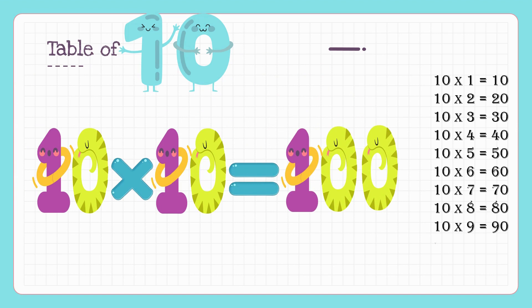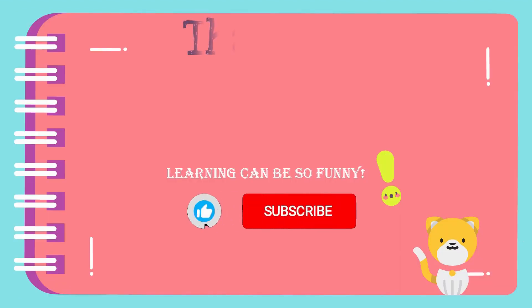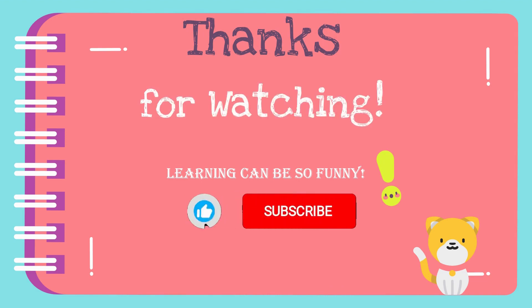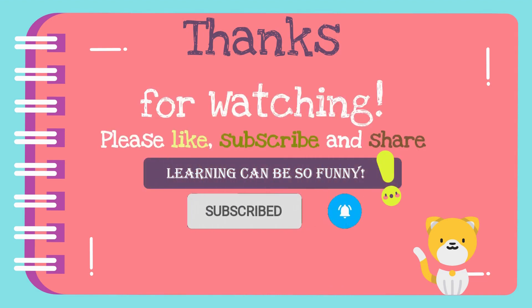Kids, this is the very easiest table that you have learnt. Table of ten is very easy. Thanks for watching. Please like, subscribe and share with your friends. Thank you and stay tuned.